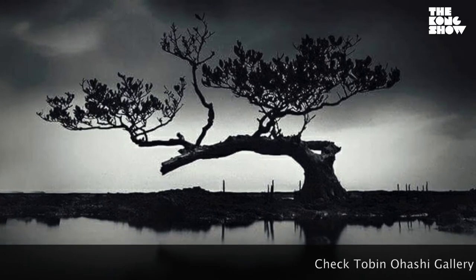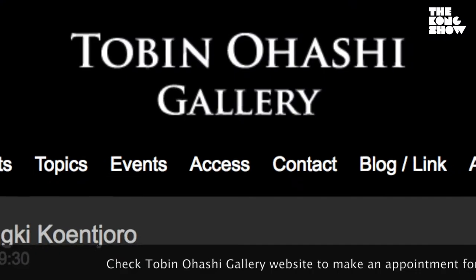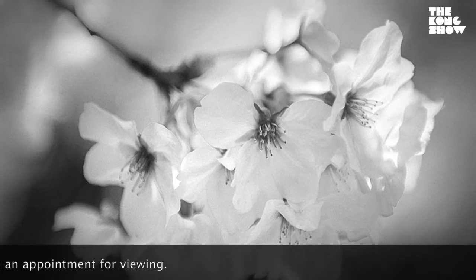Your photography is on display at the Tobin Ohashi Studio here in Tokyo — we'll put information about that on a little bit later. Let's look at another picture. Flowers. Not just flowers — this is Sakura.